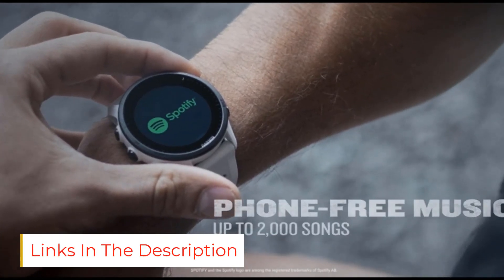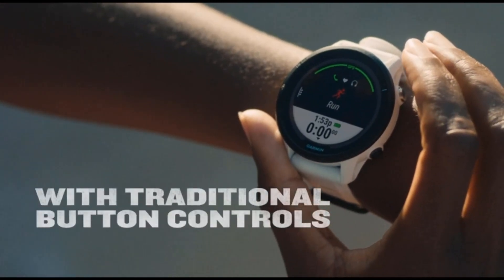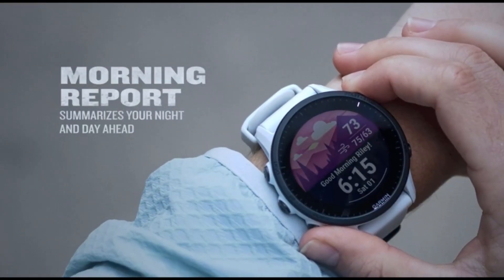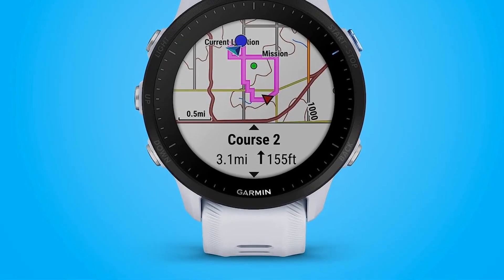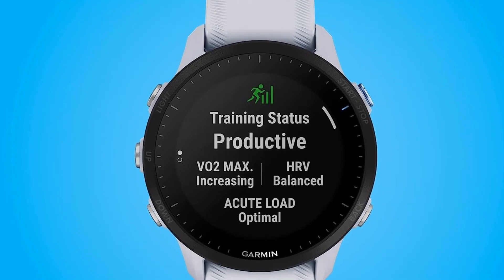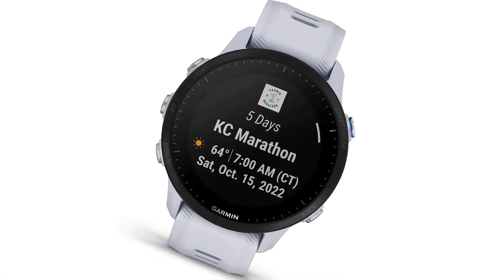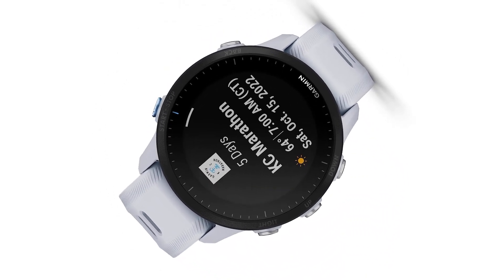The watch provides plenty of training help, such as suggested workouts and training load insights to help you maximize your fitness. Despite all the data it collects, the battery life is fantastic, and you can easily customize battery consumption. In smartwatch mode, Garmin promises 15 days of battery life. When using all-systems GNSS Plus multiband mode — the most accurate location tracking — Garmin specifies up to 20 hours. Garmin also makes a solar version, and I was easily able to get the promised numbers even without getting the minimum sun exposure.